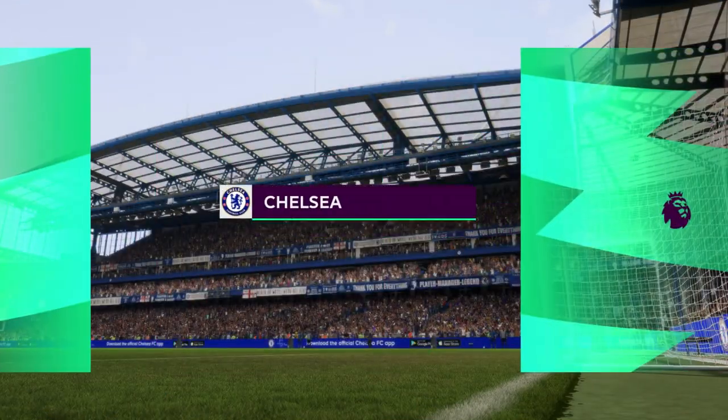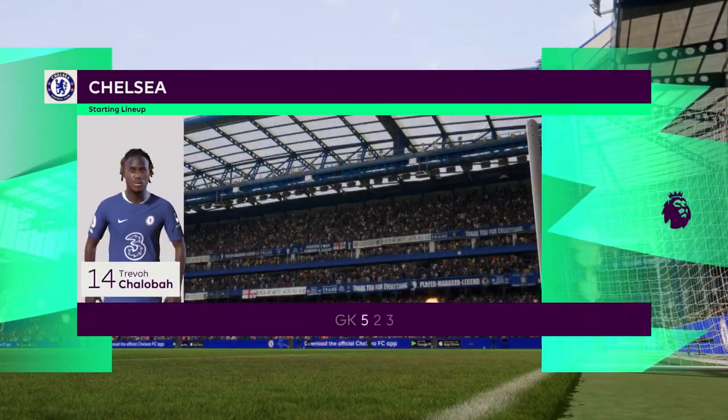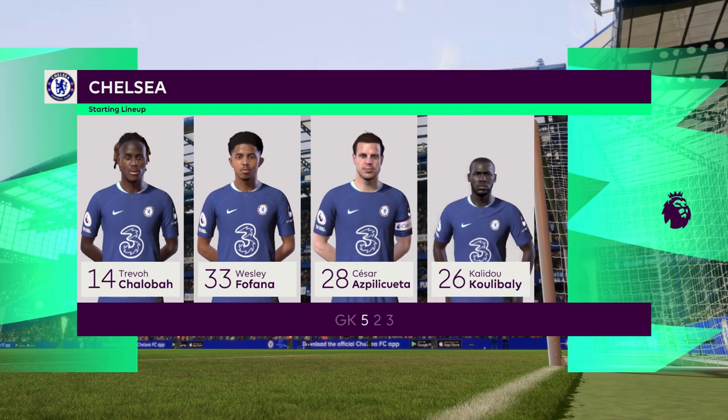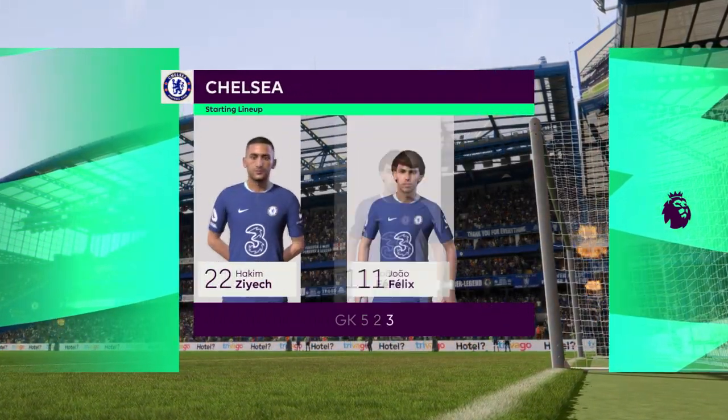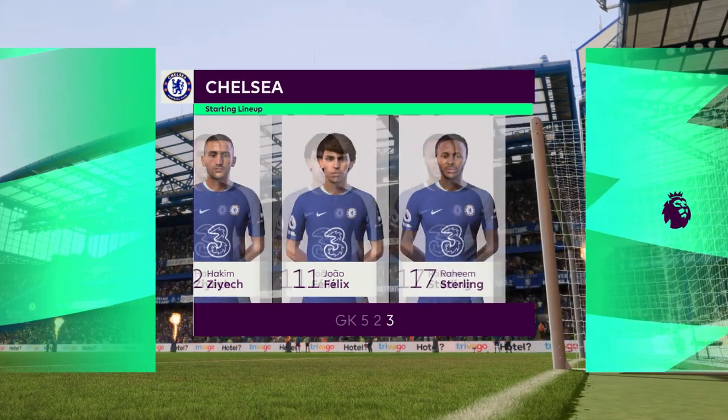And this is how it looks for Chelsea. Azpilicueta starts alongside Kadidou Koulibaly in central defence. Hakim Ziyech plays with Raheem Sterling out wide, and the lead striker today is João Félix.